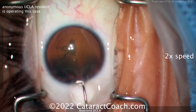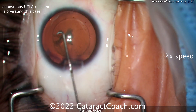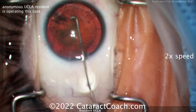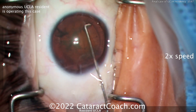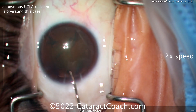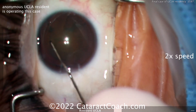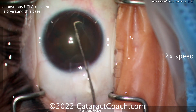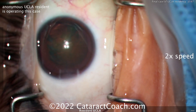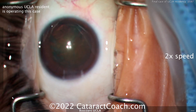Now some hydrodissection — using a specialized cannula here, looks like a little J-shaped cannula. Going way out to the lens equator to inject the fluid, and going the other direction too. Now let's see the rotation — probably going to be easier to rotate this nucleus with that J-shaped cannula. There it goes — a little more. I didn't see a whole lot of rotation there, but let's check.